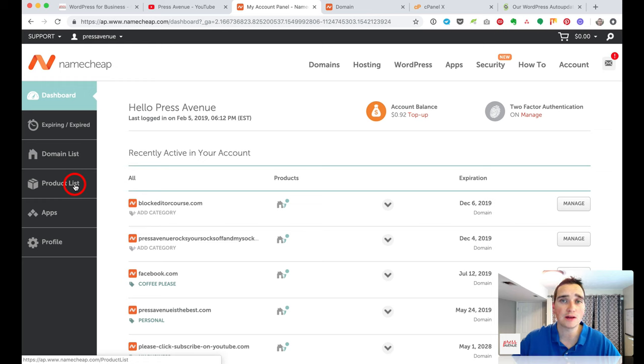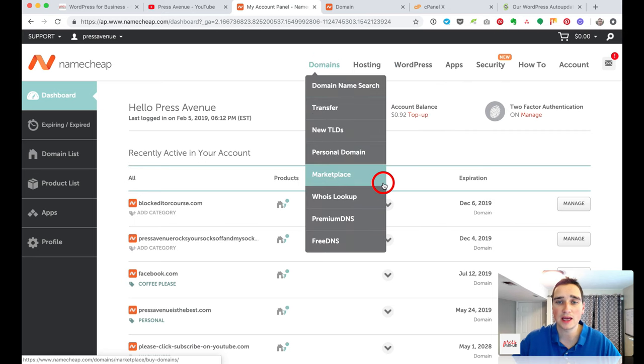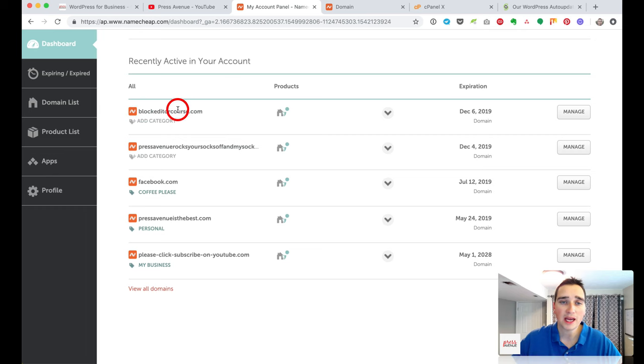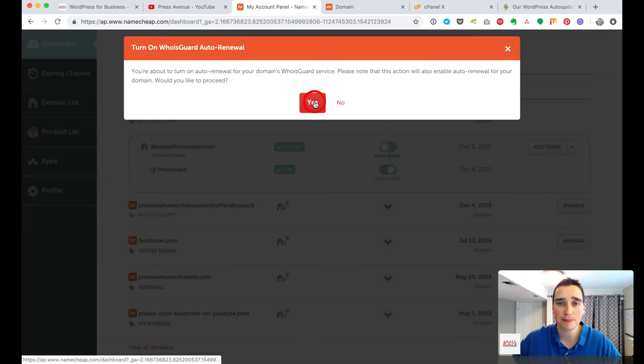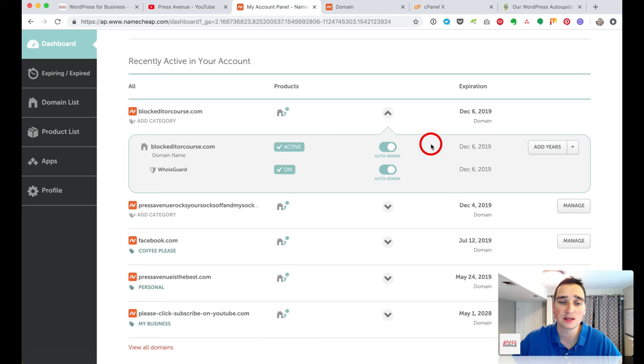On the left-hand side is the dashboard showing your domain list and product list. If you bought an SSL, VPN, or any added services, they'll appear here. They also have apps like Google Analytics. The recent domain we bought, Block Editor Course, shows the WhoisGuard is active. You can toggle auto-renew and add years here. Now we're going to set up this Namecheap domain name with our SiteGround hosting.